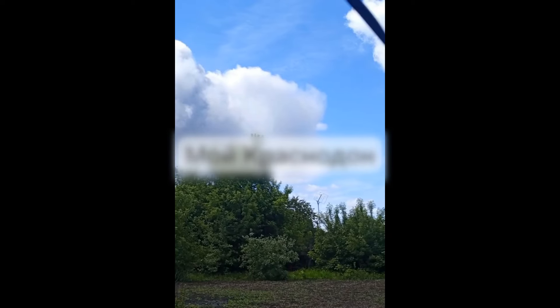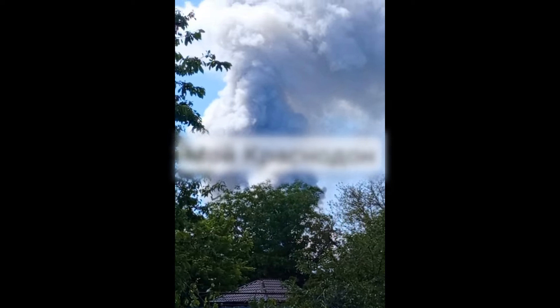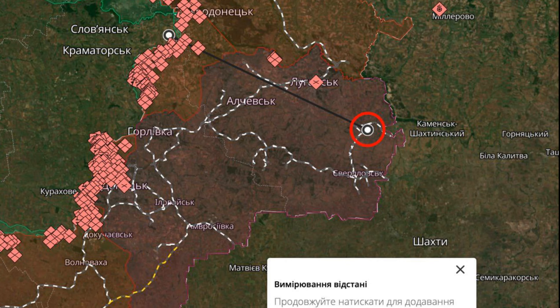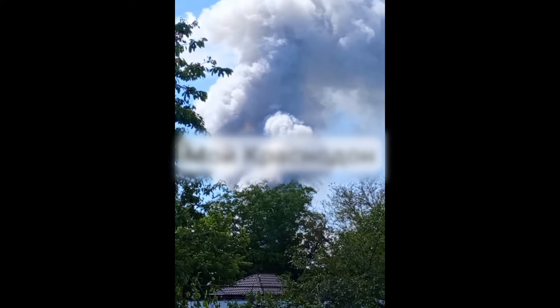Today, around 11 o'clock in the morning Kyiv time, videos of a successful strike by Ukrainian forces on a large ammunition depot of the occupiers in the town of Sorokina in Luhansk region began to circulate on the Internet. A column of smoke could be seen several kilometers away from the site of the attack.